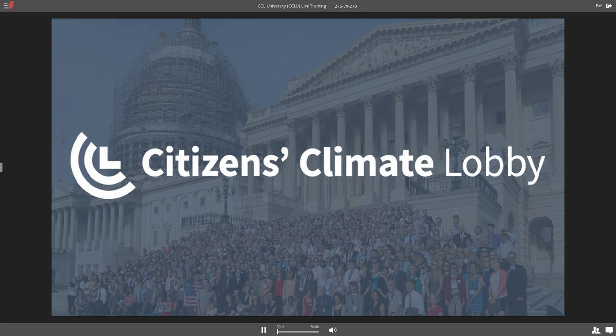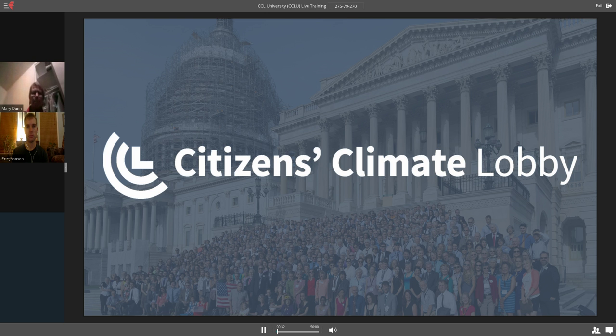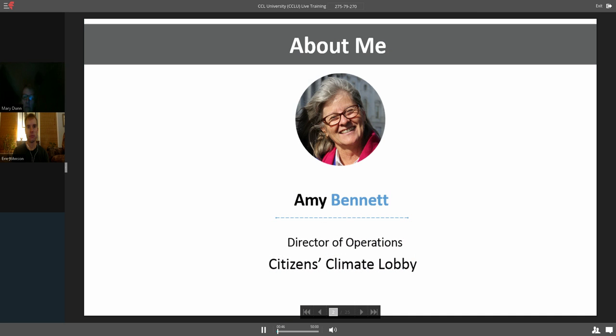Tonight, we are honored to have CCL's Director of Operations, Amy Bennett, on the line. When it comes to scheduling meetings with members of Congress, there's probably no one in the country who has helped more people and scheduled more meetings herself. So we're going to get started here in just a moment. There's a beautiful picture of Amy on the screen, but let me just tell you a couple of things for housekeeping.